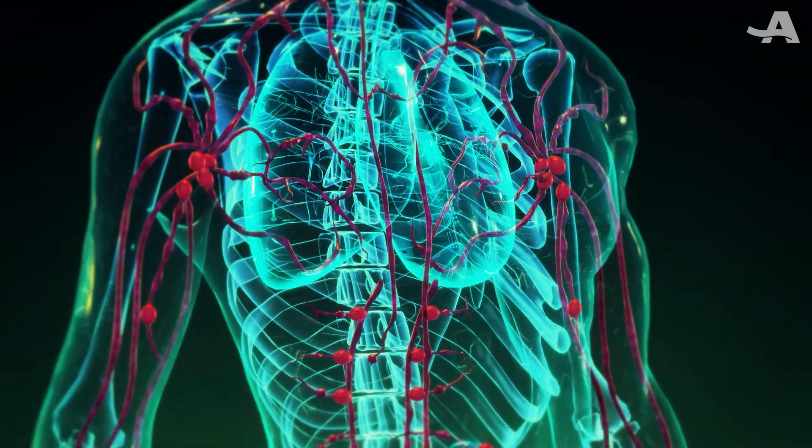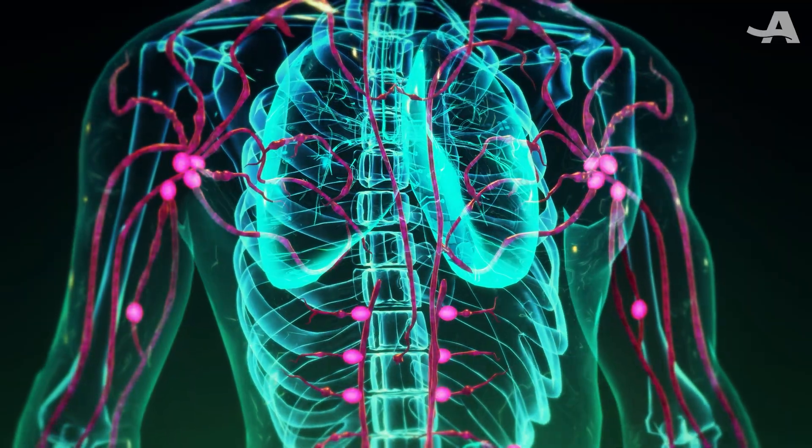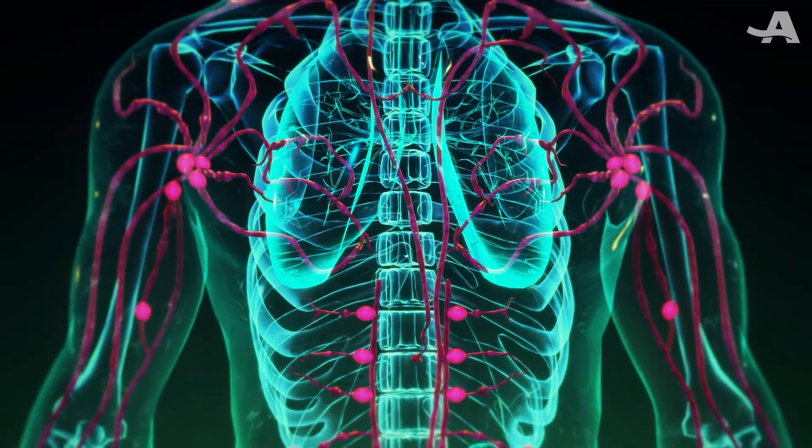Once inside, they can trigger inflammation, damage cells, and disrupt the way nerve cells communicate. And for older adults, they've been shown to contribute to age-related disease.